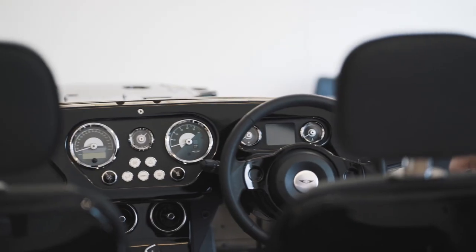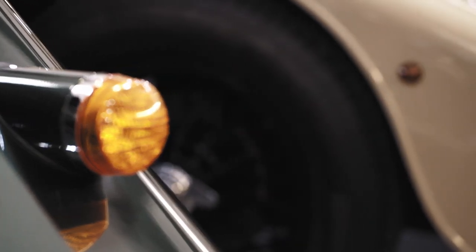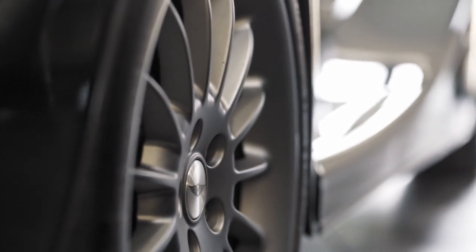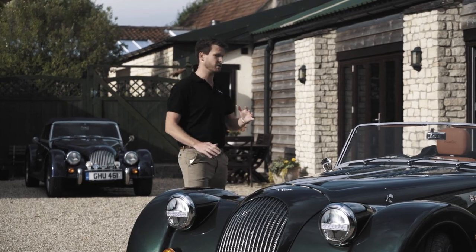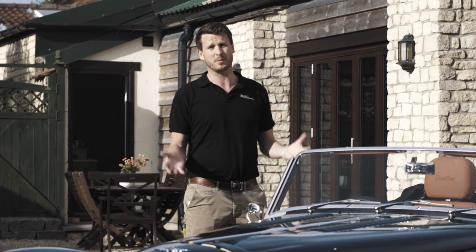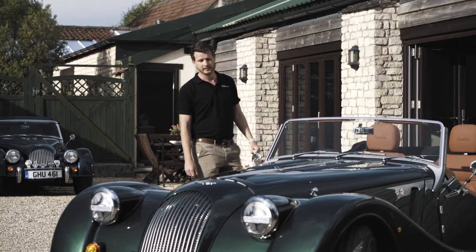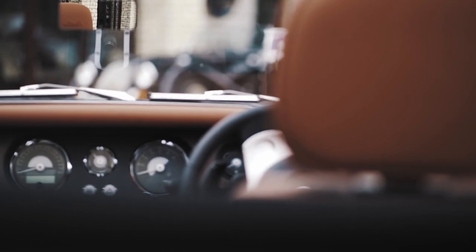Coupled with that we've got the brand new BMW B58 engine — 335 brake horsepower, 500 Newton metres of torque at six and a half thousand RPM — and it just drives beautifully. You just put your foot down gently and the car picks up and goes. It's just incredible; people have to come and drive it.